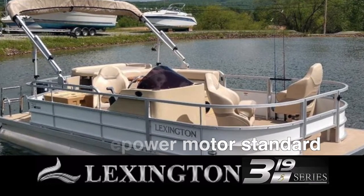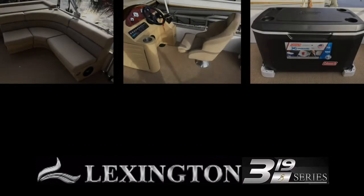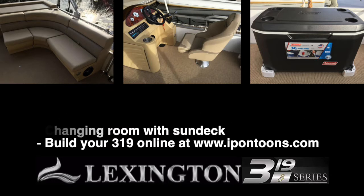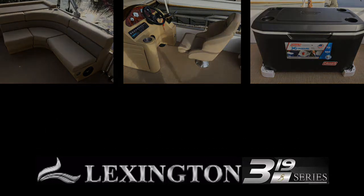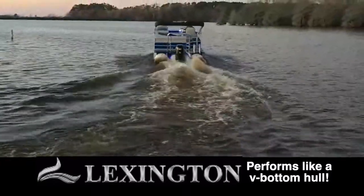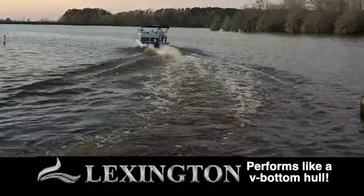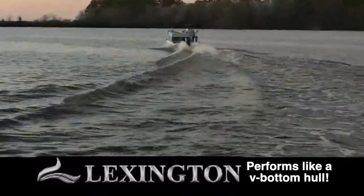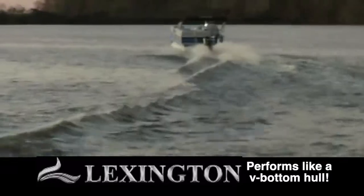Our seaweave padded vinyl flooring, plush UV resistant furniture, and the many standard equipment features that are options with our competitors add up to giving you the most enjoyable experience possible. Watch while this 320 Lexington performs like a V-bottom sport boat, hitting speeds in the low to mid-30s with only a 90 horsepower motor. You can see the ride is high and dry, solid and stable, with unsurpassed maneuverability in tight turning situations.